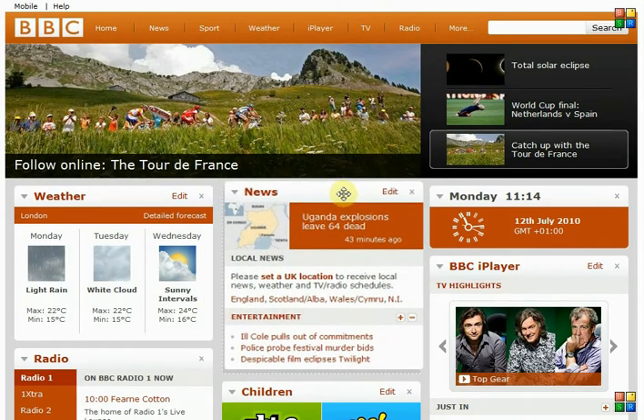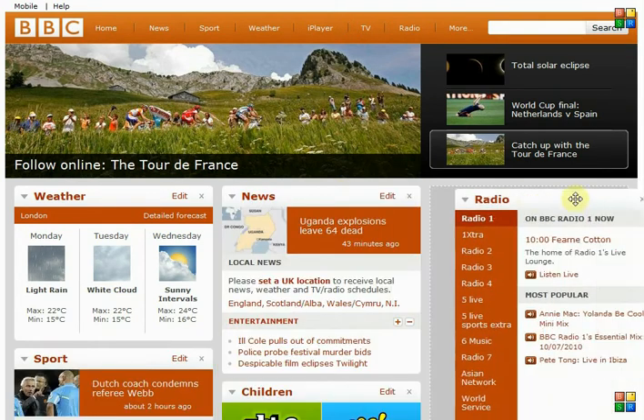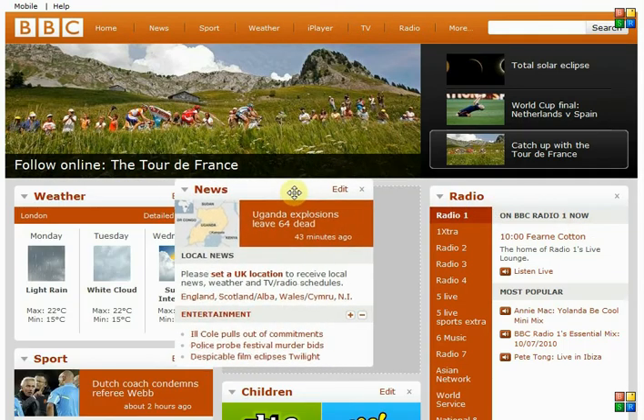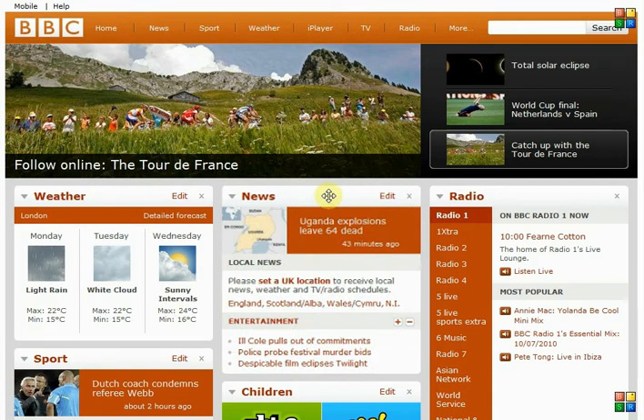Actually I kind of want the news there, radio is okay, don't really care about the time — let's put the radio over there. So within a couple of mouse clicks I've personalised the entire homepage to present the content to me in the manner which I want to receive it, prioritised in a hierarchy according to what I want, not what the BBC wants.